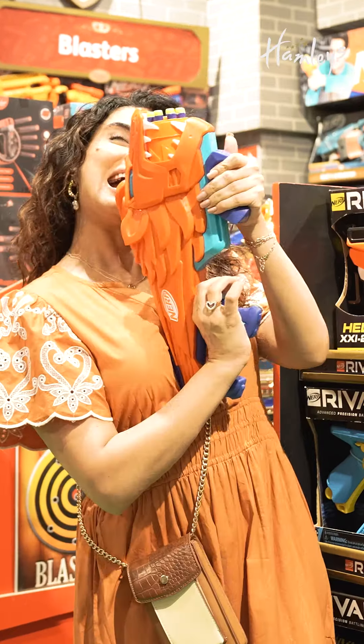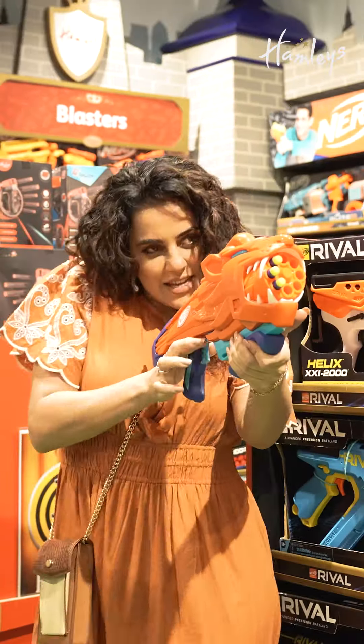Fifth on the list is this ferocious beast — Nerf Wild Lion Fury Blaster.